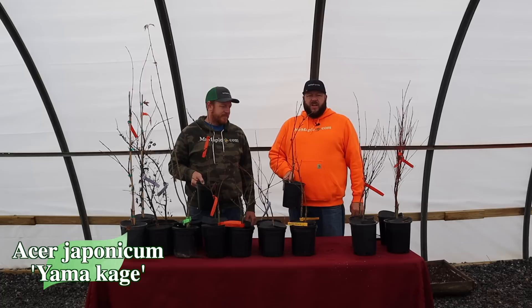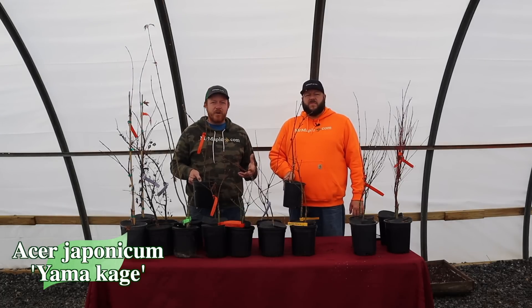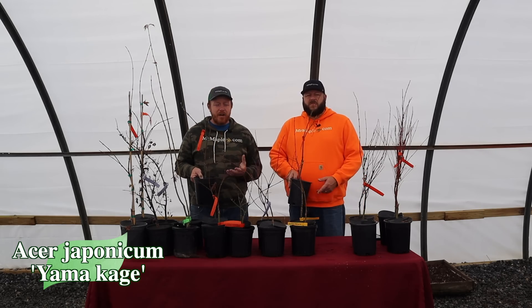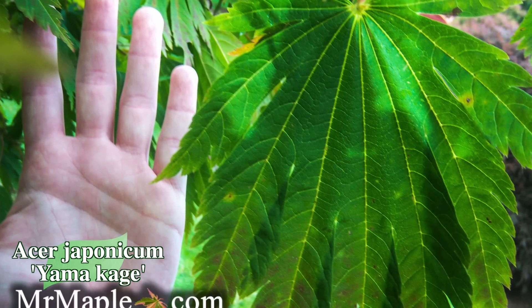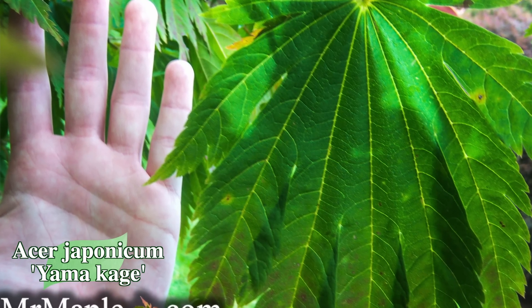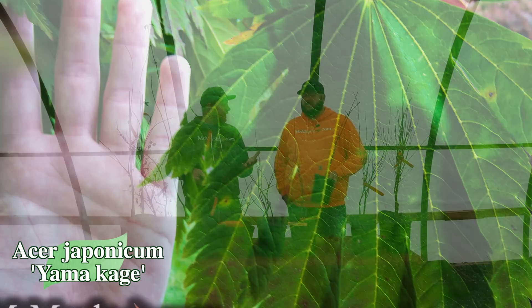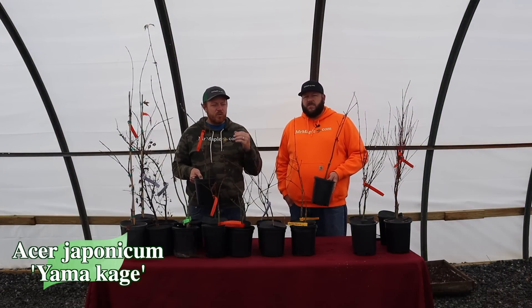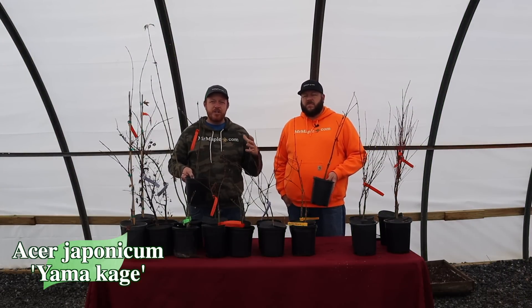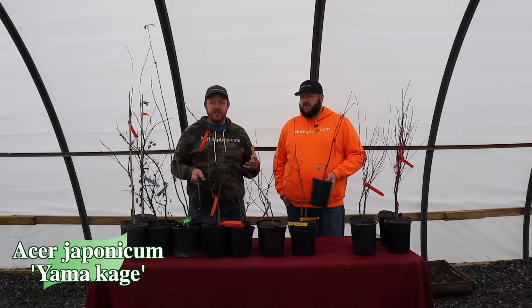Just the perfect palette with that big foliage. Matt and I were just beginning to fall in love with Japonicums when we found out about Yamakagi. I remember putting my big hand next to the Japonicum leaf and thinking 'wow, this thing is simply amazing.' Those large leaves really give it a huge display for that incredible fall color.